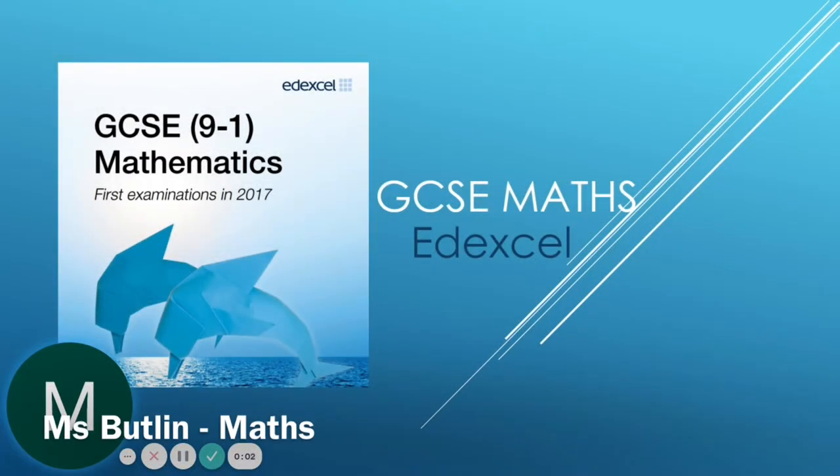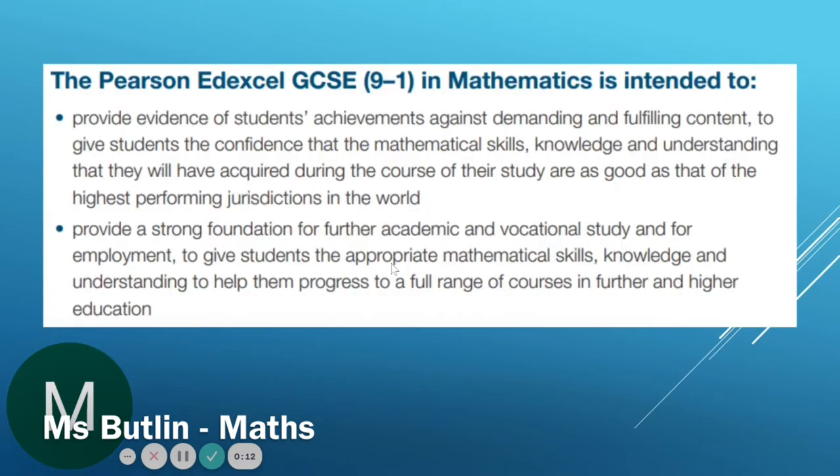At the end of Year 11 you will all take the Edexcel GCSE Maths exam. The reason we must all study Maths at GCSE is that it provides us with the skills we will need in everyday life as an adult, in both our day-to-day lives and our careers. GCSE Maths provides a strong foundation for further academic or vocational study or for further employment.